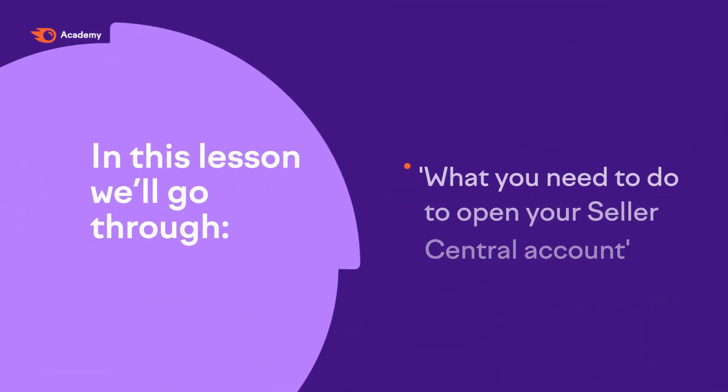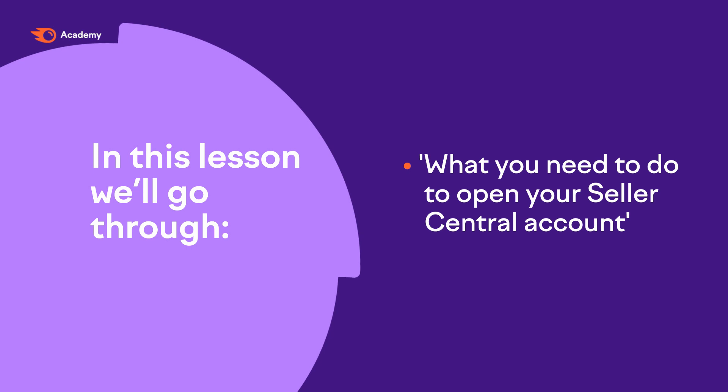In this lesson, we're going to go through what you need to do in order to open your Seller Central account. If you already have a Seller Central account active, you can skip to the next lesson. If not, be sure to check out the resources section after the course for links and further details.